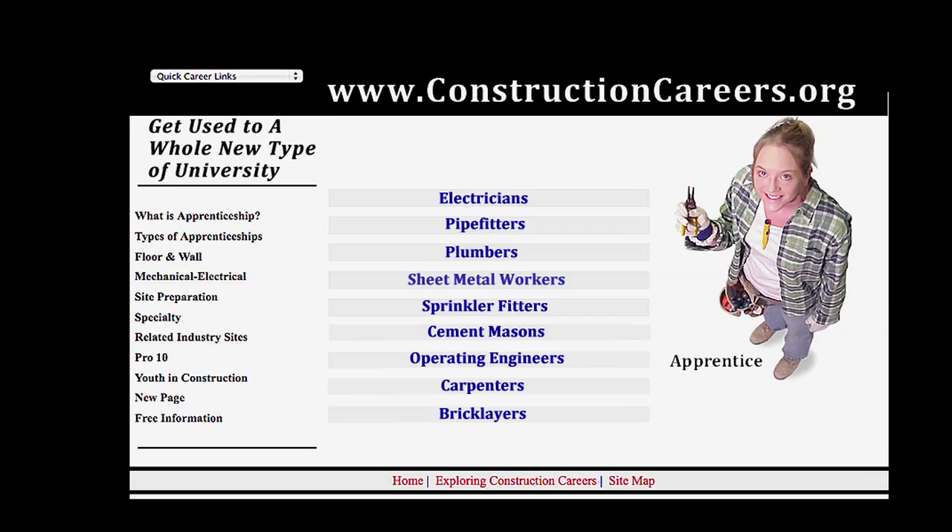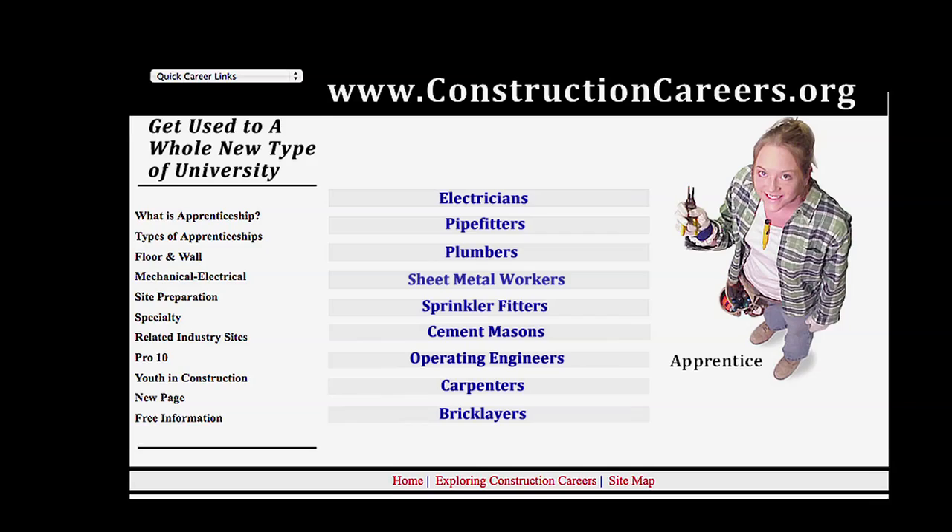If you want an exciting, challenging, and rewarding career in the construction trades, start by looking at www.constructioncareers.org.